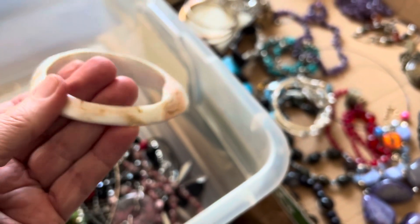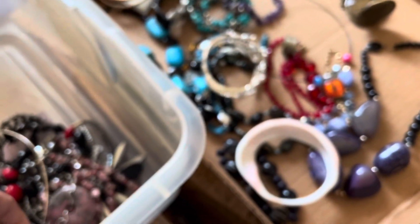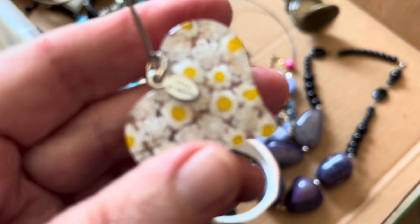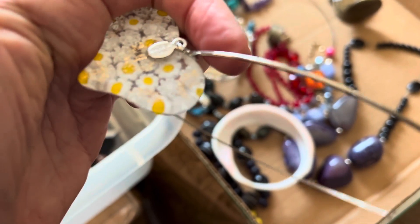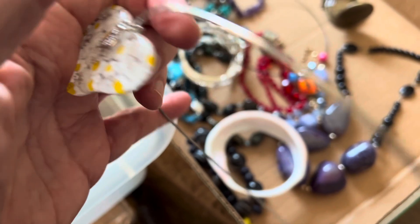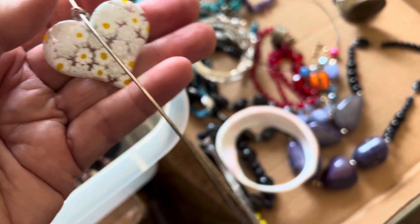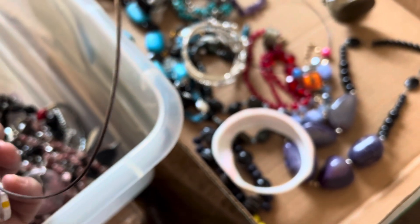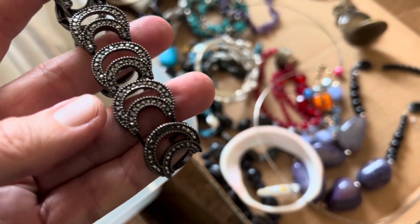That is cool, four dollars. Made in Italy — on a tour, cameo fiori heart — nine dollars. Three dollars.